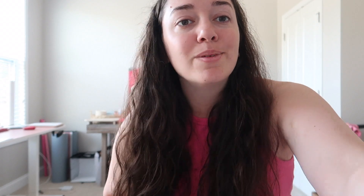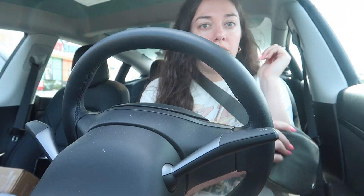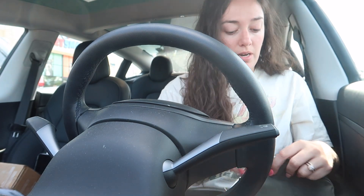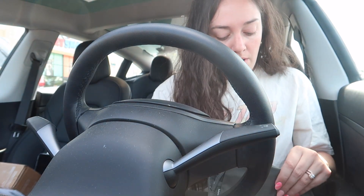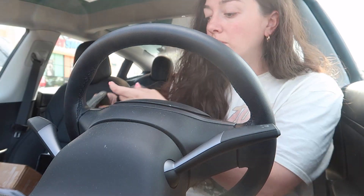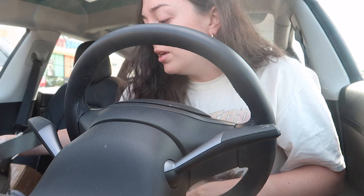Just got that return done. I bought some things I didn't end up needing from Michael's so I went ahead and returned those. Now I'm going to run over to the post office, grab some lunch, and head on over to mom's.